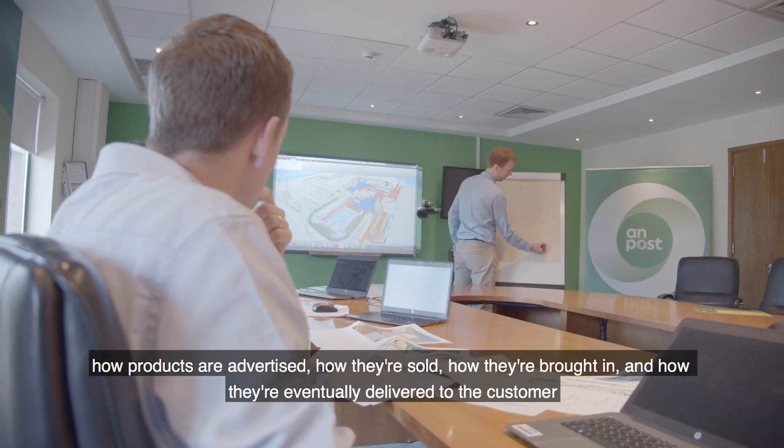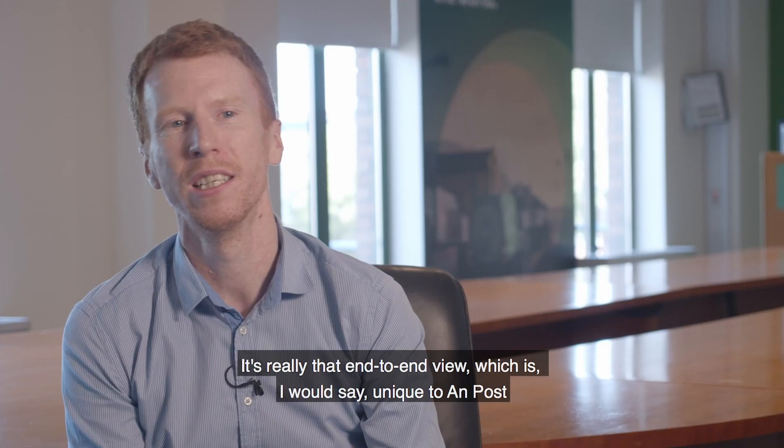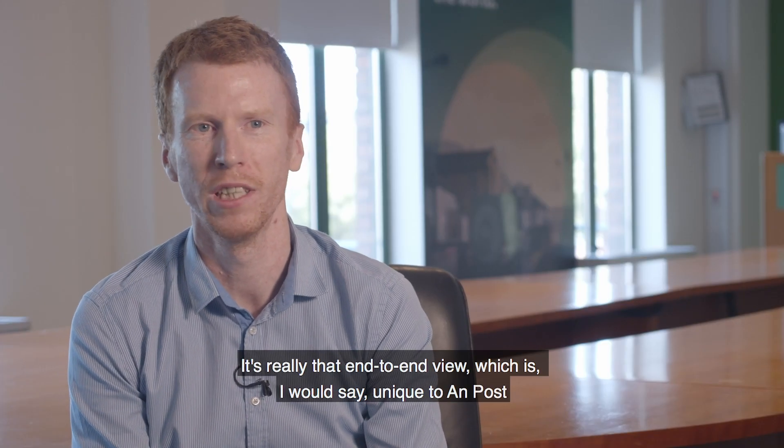You see how products are advertised, how they're sold, how they're brought in, and how they're eventually delivered to the customer. So it's really that end-to-end view which is, I would say, unique to ONPUS.